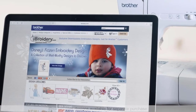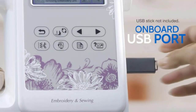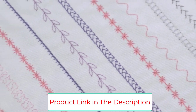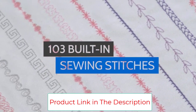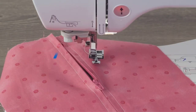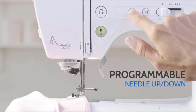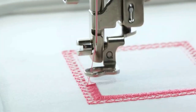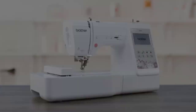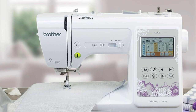Maximum sewing speed is 710 stitches per minute. The Brother SA600 features a large 3.2-inch LCD color touchscreen, allowing you to preview your designs before stitching. It is built with a 4-inch by 4-inch embroidery field with an included hoop, embroidery arm, and 7 sewing feet. This product is intended for sale only in the US at 120 volts, and any other use or sale voids the warranty.